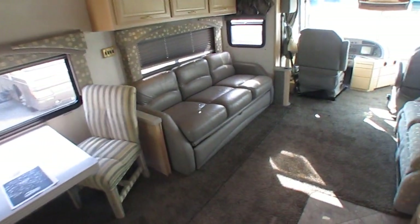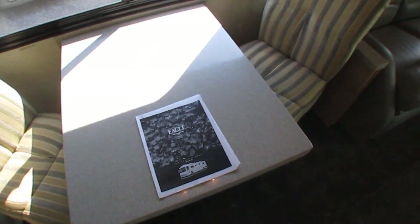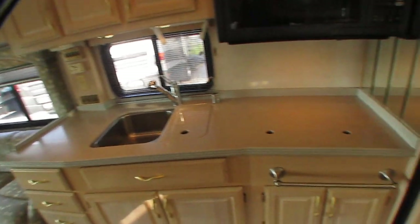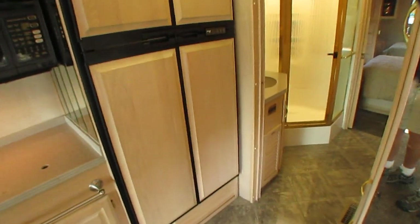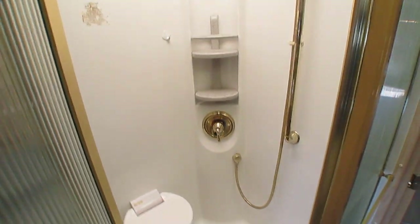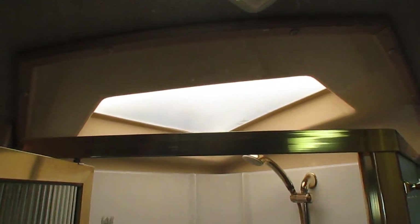Got the dual pane windows for insulation. It's a Four Seasons model. I've actually got a factory brochure on the website that you can look at in PDF form with all the construction details. Walk-through bathroom with a glassed-in shower, skylight, fiberglass surround. This also has a crown fiberglass roof — a lot of people think Fleetwood means rubber roofs, but the American Coaches are all fiberglass. Nothing to worry about up there.